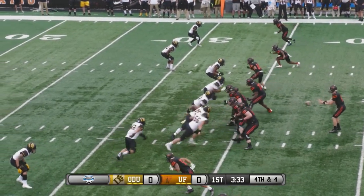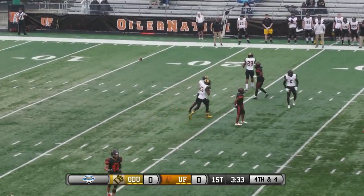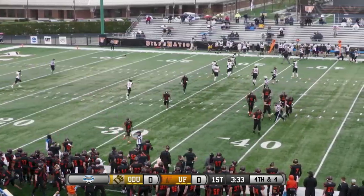Left, empty backfield. Winsler throws, and incomplete — tried hitting Richardson, he ran it out and then came across. Pretty good coverage out there.